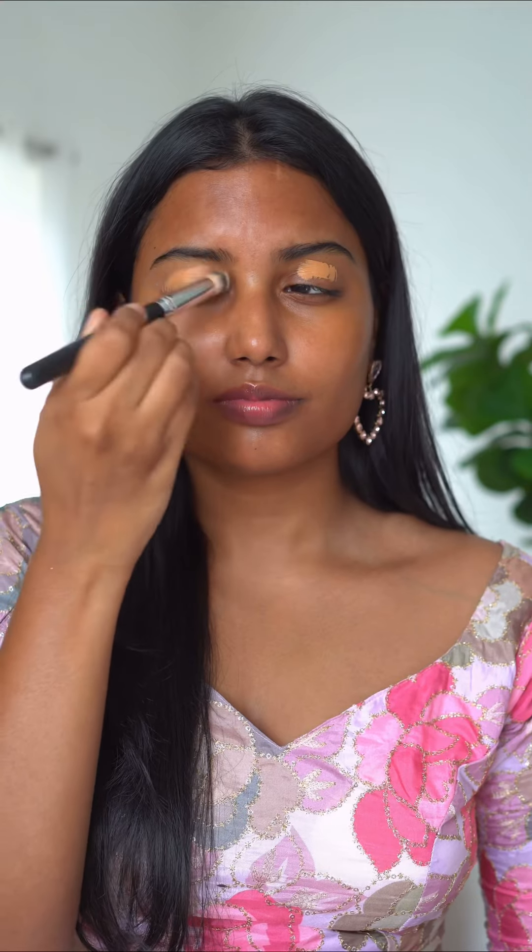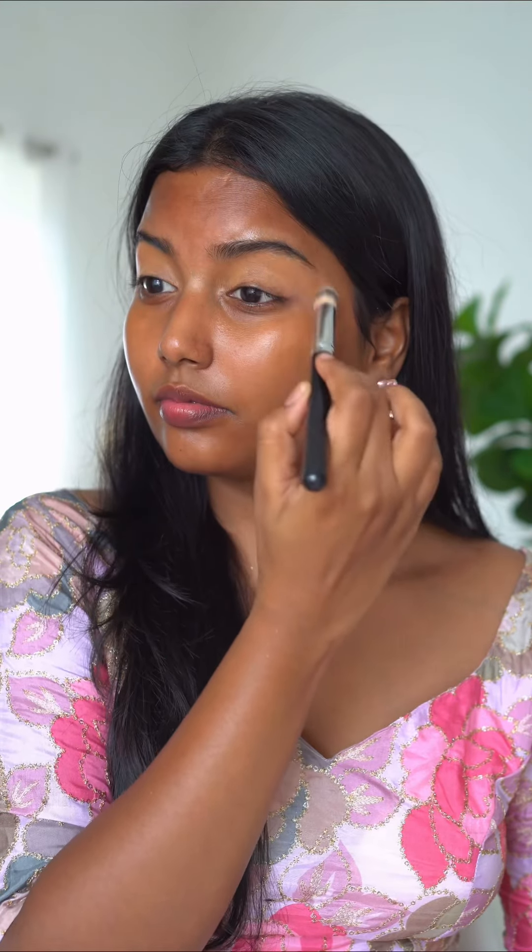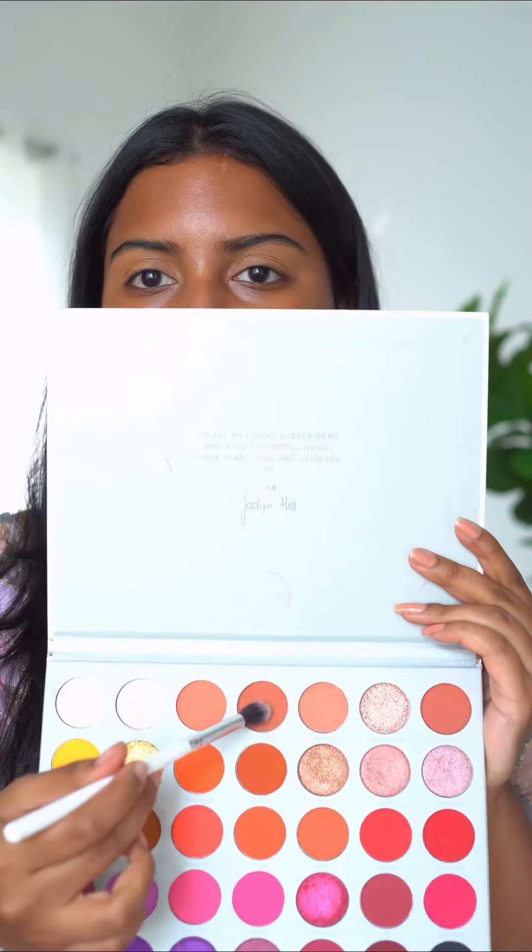Hey all, let me show you how I created this festive simple makeup look. This can be worn on Diwali or Dasara. Firstly, I used concealer on my eyelids and then took the Morphe Volume 2 eyeshadow palette, took a shade and used it on my crease and above my crease too for soft eyes.